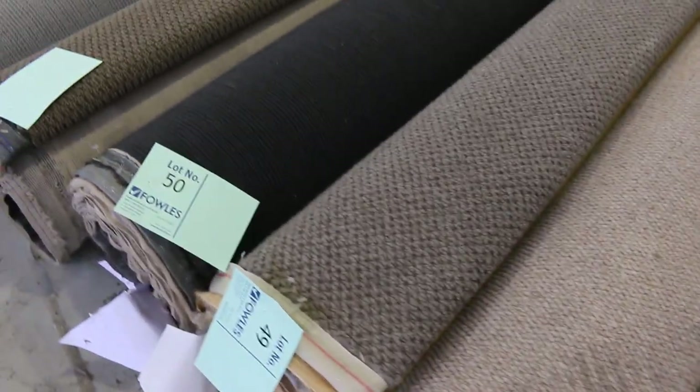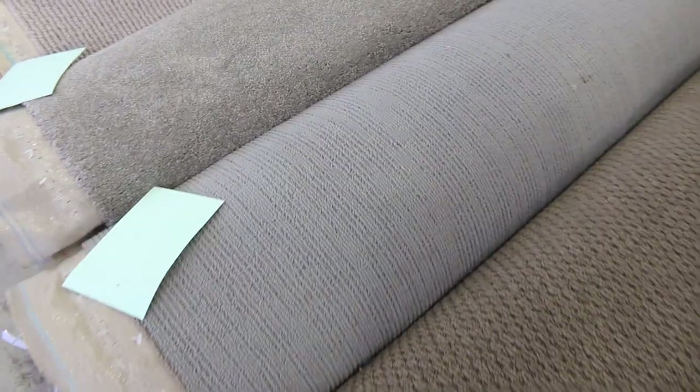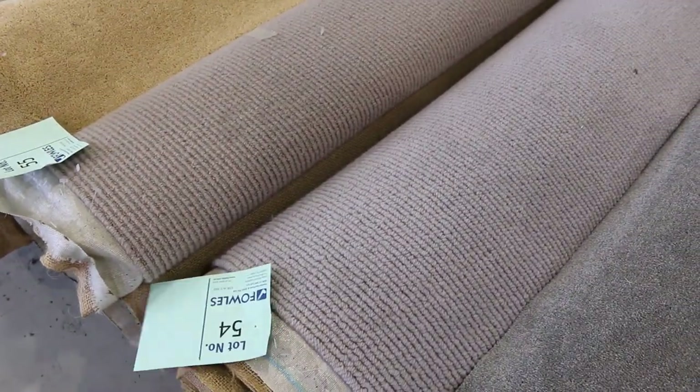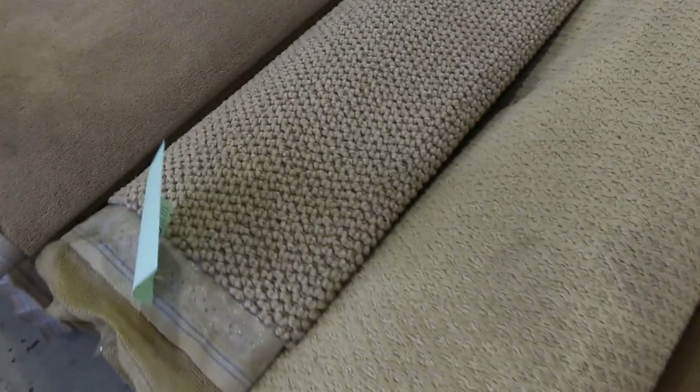We are selling them by the broadloom metre — they're 3.66 metres wide and various lengths. That's where the catalogue will tell you exactly how big some of these rolls are. Lot number 54 and 55 are both wool loop piles, and they would normally retail up around about $140, $150 — again, that's sort of $30 to $40 a metre mark. So great bargains there for those smaller rolls.